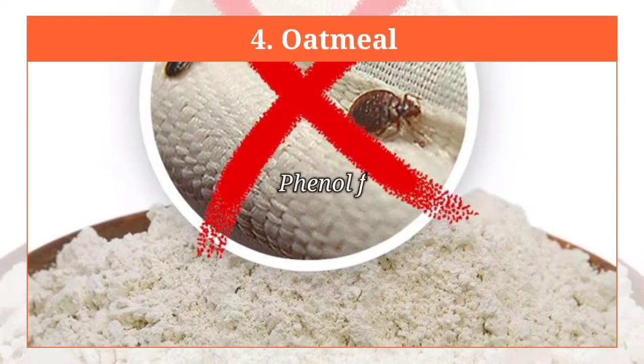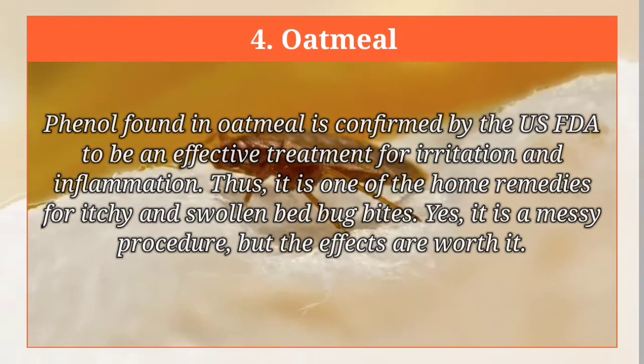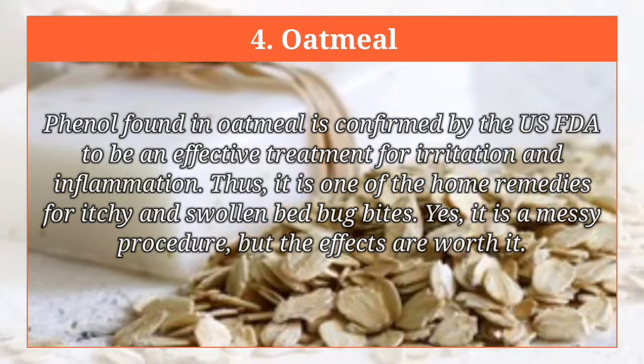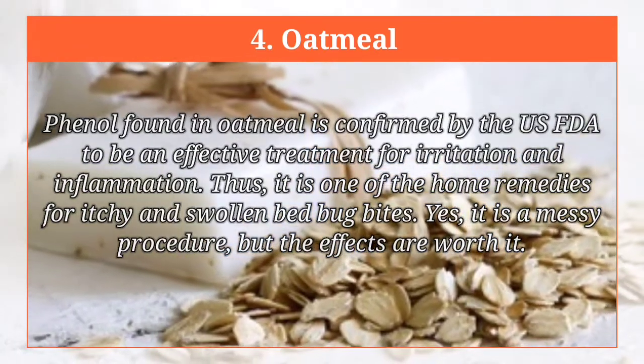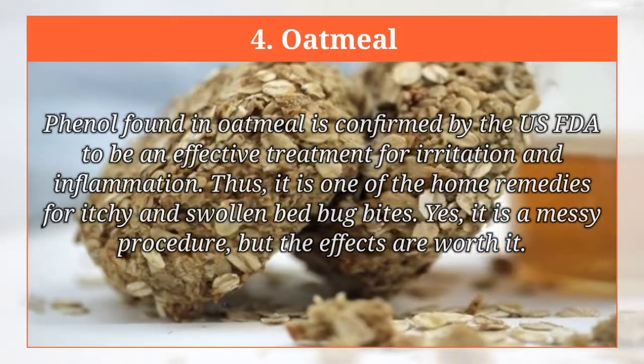Oatmeal. Phenol found in oatmeal is confirmed by the US FDA to be an effective treatment for irritation and inflammation. Thus, it is one of the home remedies for itchy and swollen bed bug bites. Yes, it is a messy procedure, but the effects are worth it.